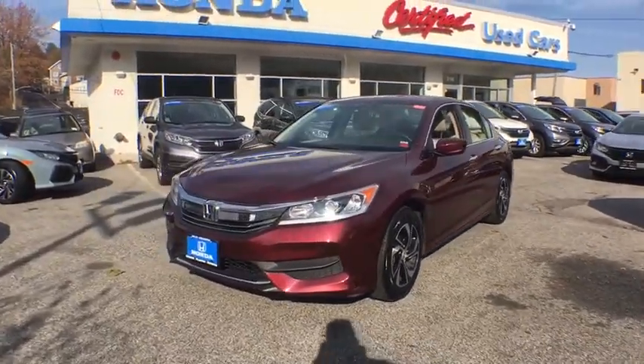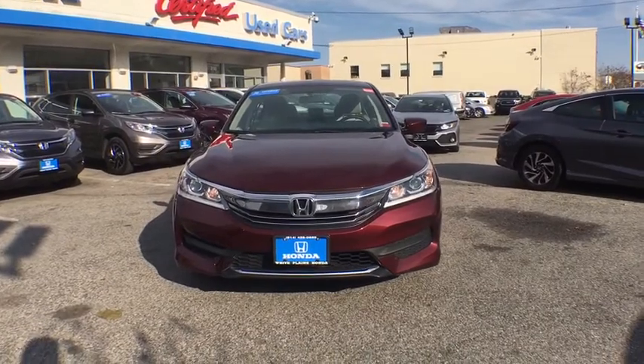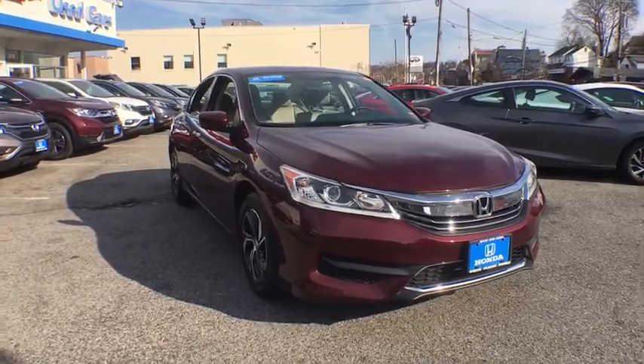Stop by and take a look at the 2016 Honda Accord. Ingeniously simple, yet overflowing with luxury and technological creativity. All that and more in the Accord.